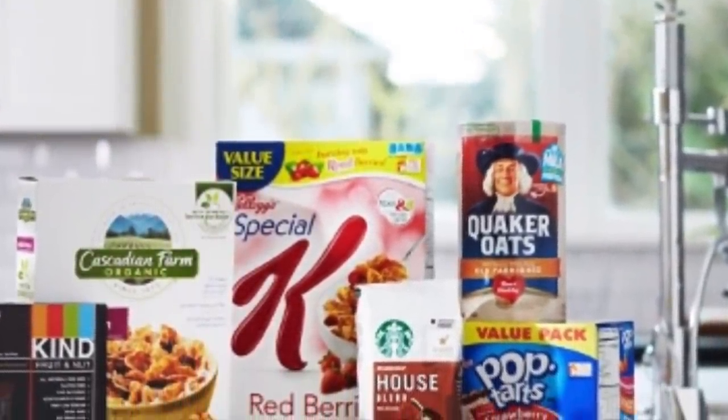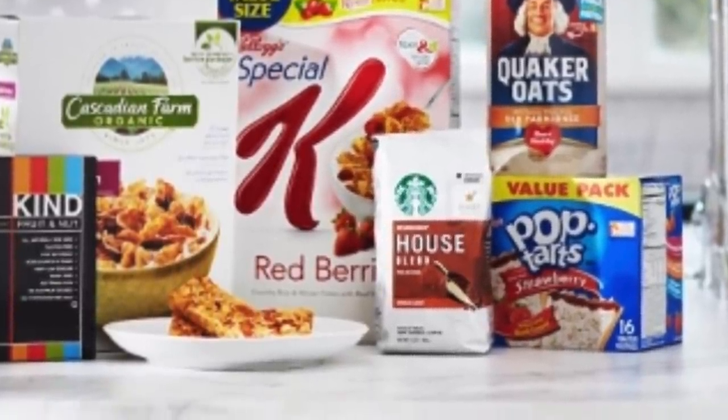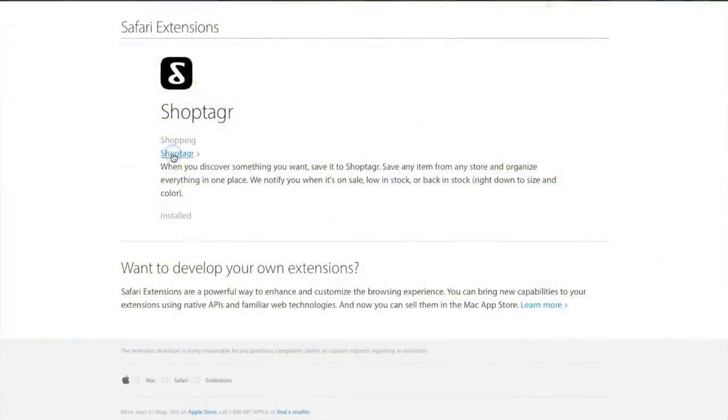This video is sponsored by ShopTagger and it's my go-to when I shop Prime Pantry on Amazon. ShopTagger is a free app and website that will notify you when something you've been wanting goes on sale.